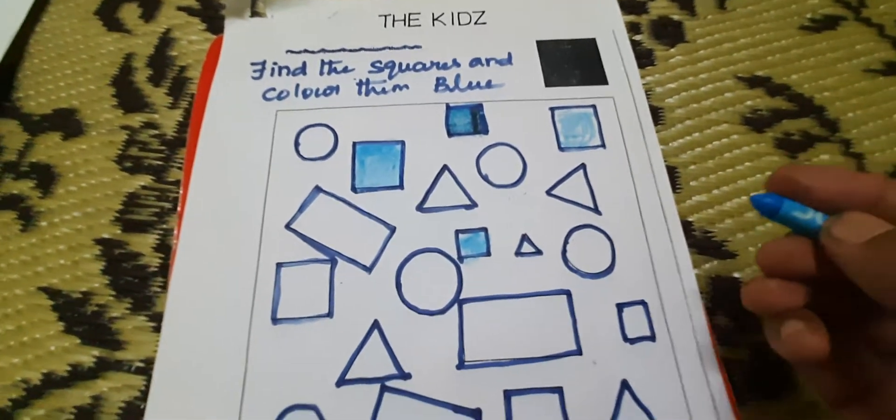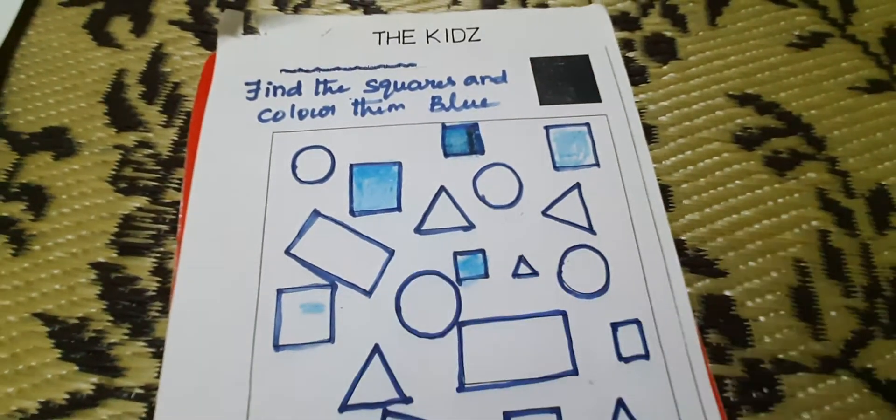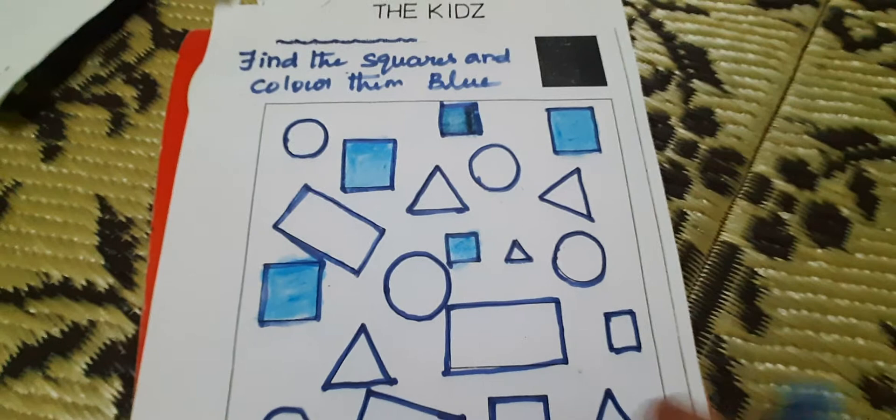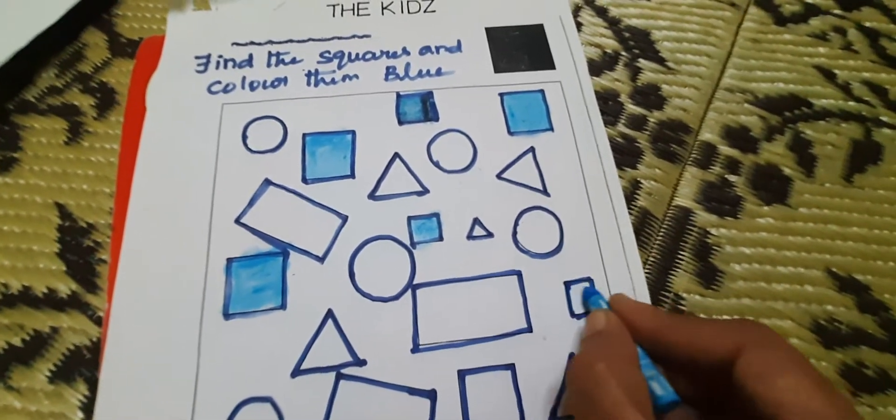Where is one more square? You find out. Here. Where is the square? You search. Where is the square? Here. You color it.